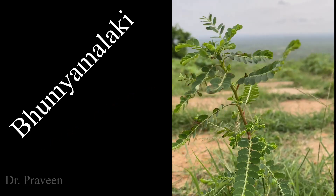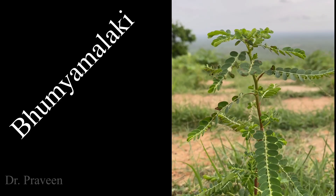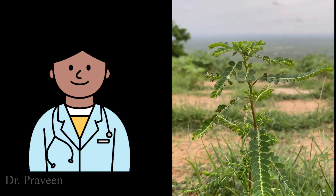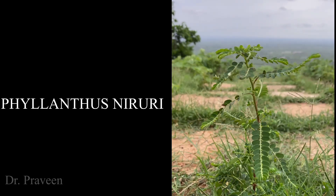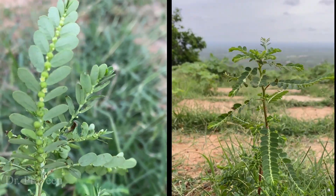Hi everyone, this is Dr. Praveen here. Today I would like to talk on a plant called Bhoomyamaleki. It is called Bhoomyamaleki according to Ayurveda. Its Latin name is Phyllanthus niruri. This plant has seeds or fruits — you can call them — on the back of the leaf.